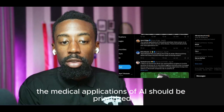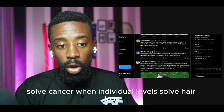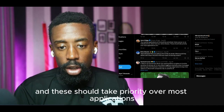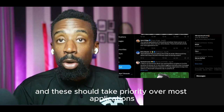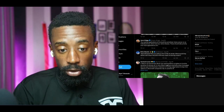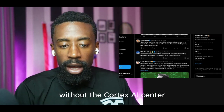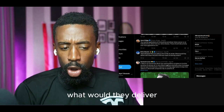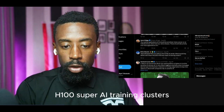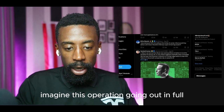The medical applications of AI should be prioritized — solve cancer on individual levels, solve hair loss, solve disease, and these should take priority over most applications. But we're going to have FSD first. Tesla already delivered FSD 12.5 without the Cortex AI center — imagine what they'll deliver with these 100,000 H100 super AI training clusters. Imagine this operation going out in full.